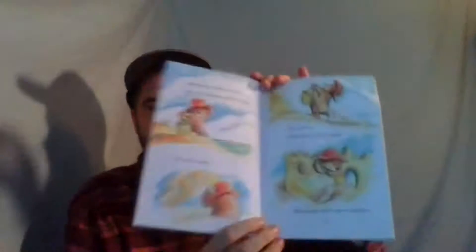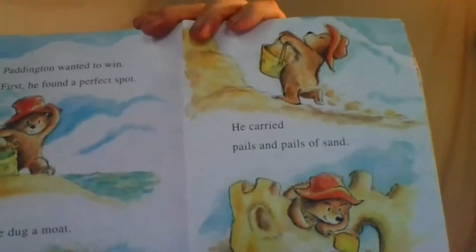At lunch, Mr. Brown had a great idea. He said, "Let's have a sandcastle contest." Paddington, Judy, and Jonathan would each make a sandcastle, and the biggest castle would win. Paddington wanted to win. First, he found a perfect spot. He dug a moat, carried pails and pails of sand, and made walls and windows. Paddington placed his hat on top of the castle. Finally he was done — Paddington's big sandcastle was perfect. Sandcastle work was hard and he was tired, then he fell asleep.